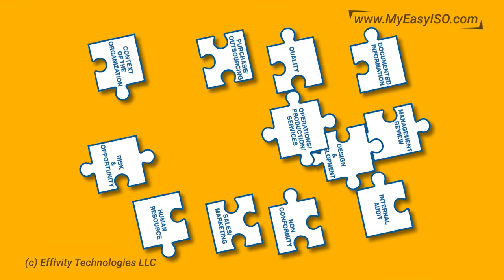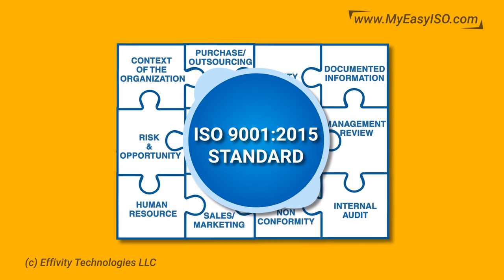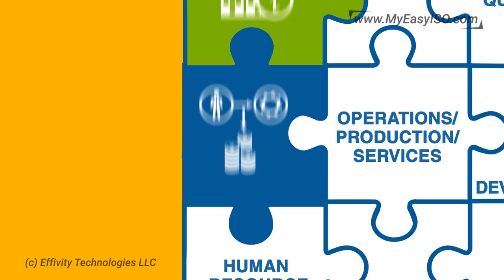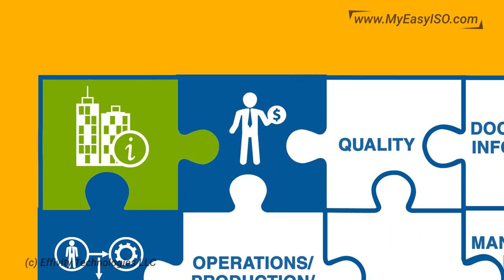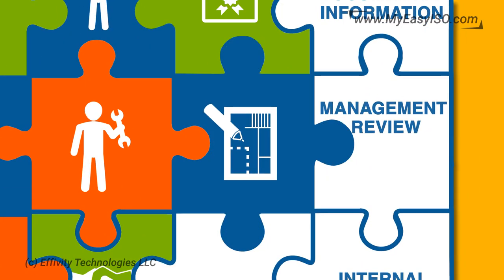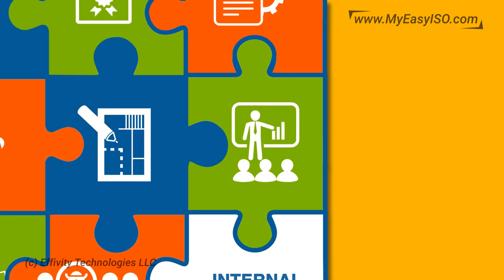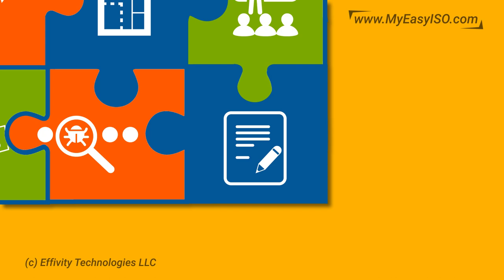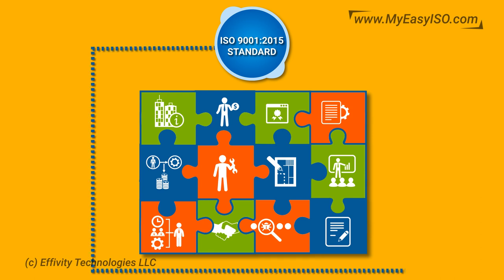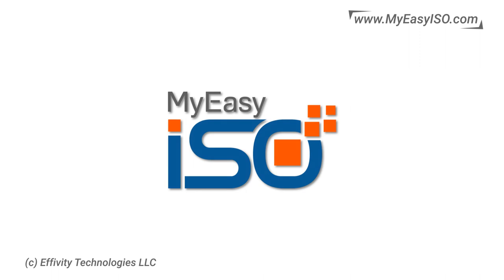My Easy ISO offers 12 modules for QMS compliance as per ISO 9001 2015 standard: Context of an Organization, Risk and Opportunity, Human Resource, Purchase, Operations, Sales, Quality, Design and Development, Non-Conformity, Documented Information, Management Review, and Internal Audit. All requirements of the ISO 9001 2015 standard can be addressed by these modules comprehensively and effectively.